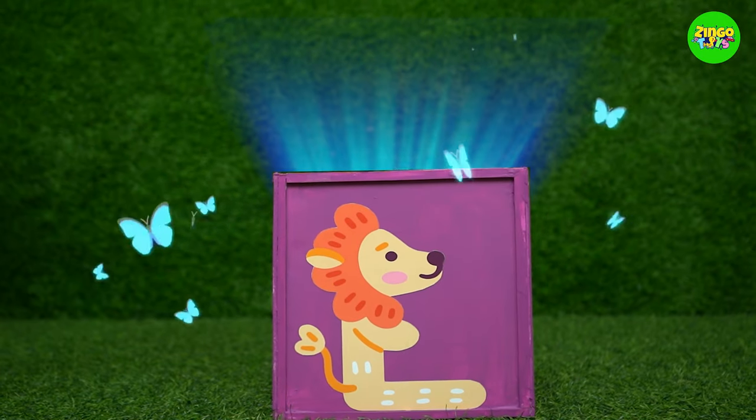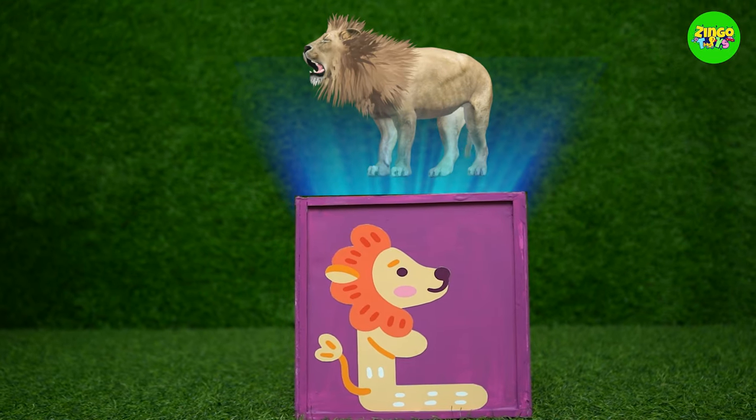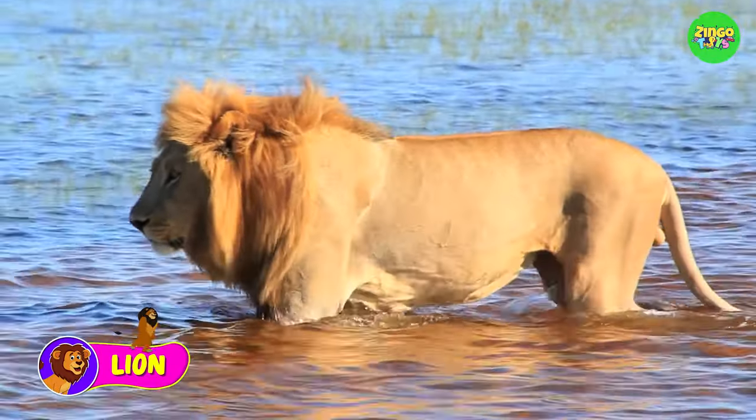L! L for lion! Lions are the kings of the jungle! I love lion! Woohoo!